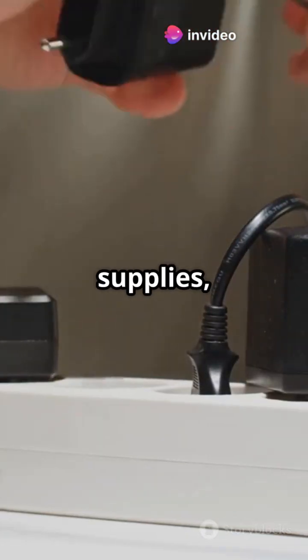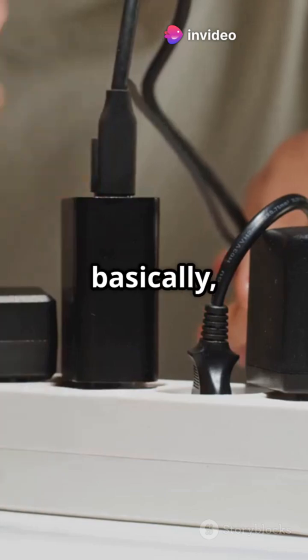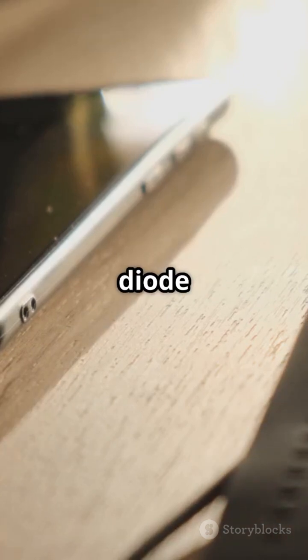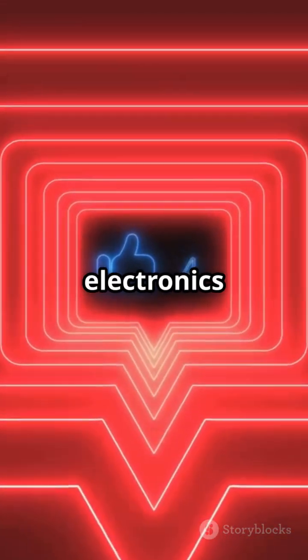They're used in power supplies, chargers, radios — basically everything electronic. So next time your phone charges or your lights turn on, remember, a tiny diode might be making it all work behind the scenes. Like and follow for more electronics in 90 seconds.